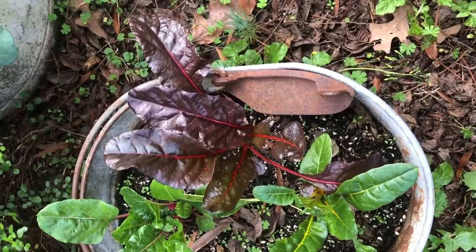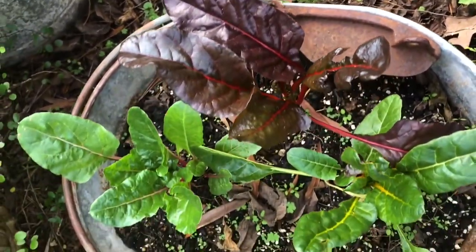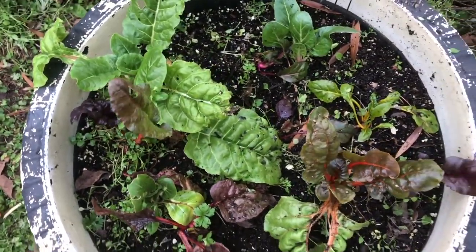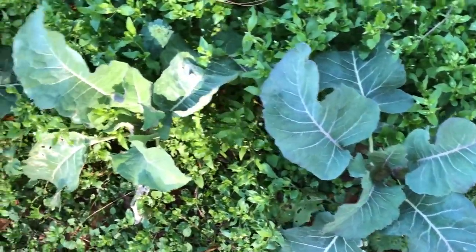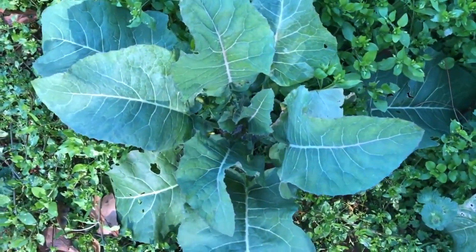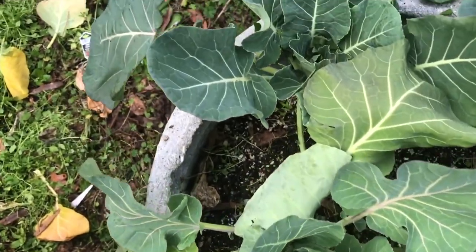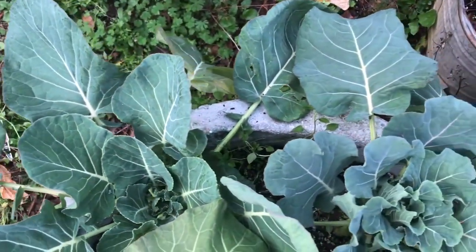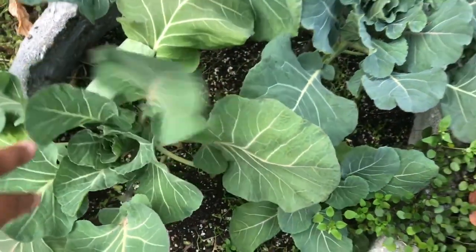I've also got several greens growing in my yard. This is Swiss chard in a repurposed mop bucket, and I'll try to show you the others in my next video. These are purple cauliflower plants, and one has started to get a little cauliflower on it, so I'm hoping the rest of them will follow suit and get to a nice size. And these are Long Island Brussels sprouts. I hope you've enjoyed seeing a little of my garden — please don't forget to like and subscribe. See you next time!